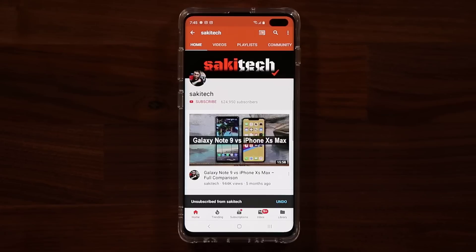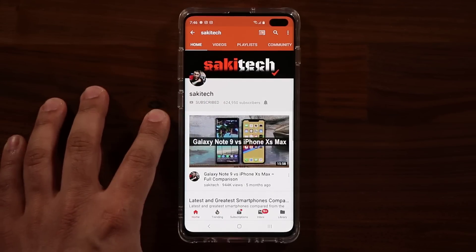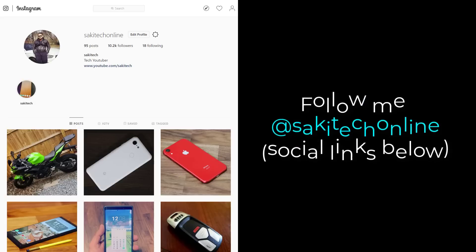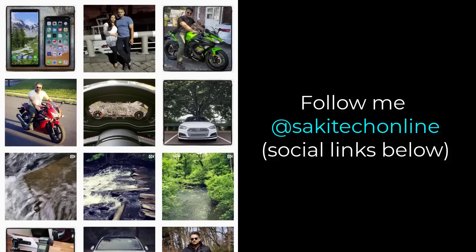If you found this video useful, make sure to subscribe to Saki Tech by clicking that button. And also click that bell icon on the side to make sure you get notified every time I upload a new video. And if you do use Twitter, Instagram or Facebook, you can follow me at Saki Tech Online to get the latest updates as well. Have a fantastic day.